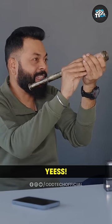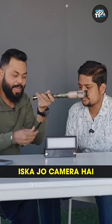Sir, we can also take a photo. Yes, I was also trying to put the camera here. And let's click a picture.